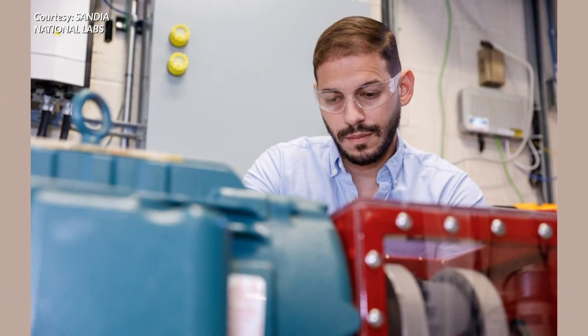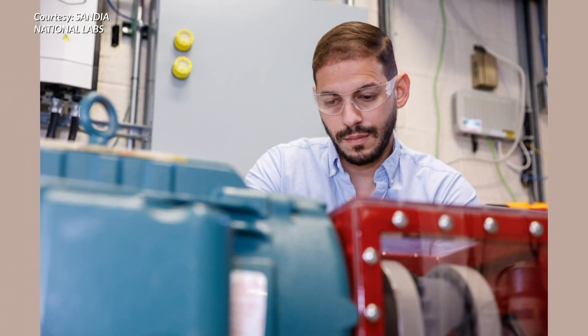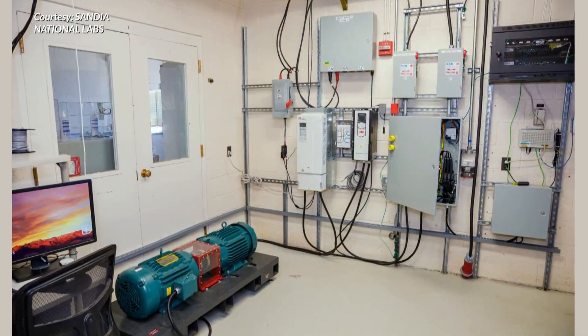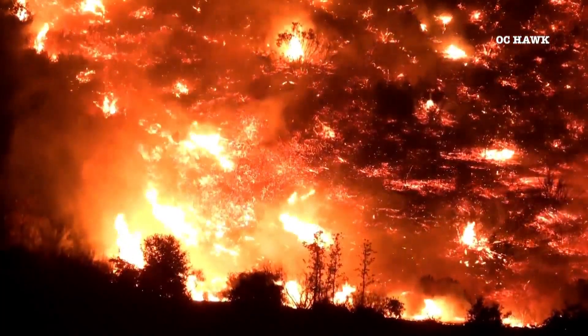Researchers at Sandia also hope to take these findings beyond the state and solve some of the most challenging energy issues to hit other parts of the country — trying to understand how do we design our power system to be more resilient to things like wildfires in California or hurricanes in Puerto Rico.